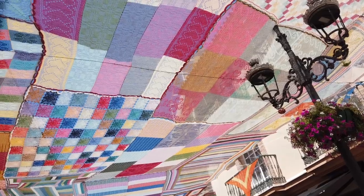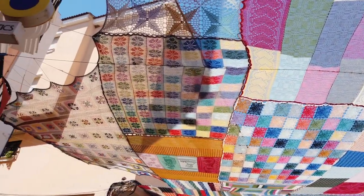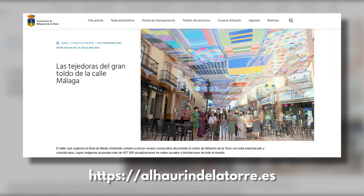The 500m² giant woolly masterpiece is the work of resident crochet expert Eva Pacheco and her class of about a dozen students, and to be fair they might not all actually be grannies, but they are pretty much exclusively local women over the age of 50.